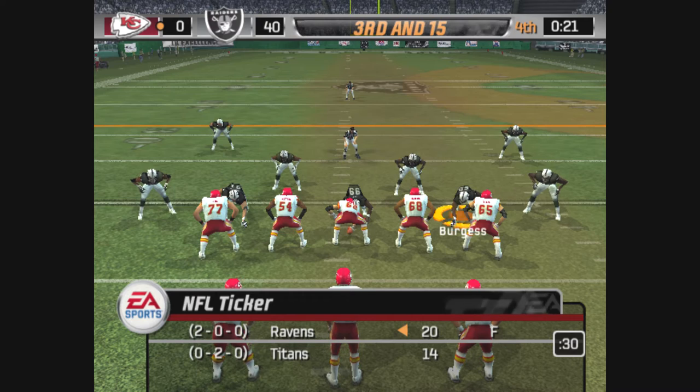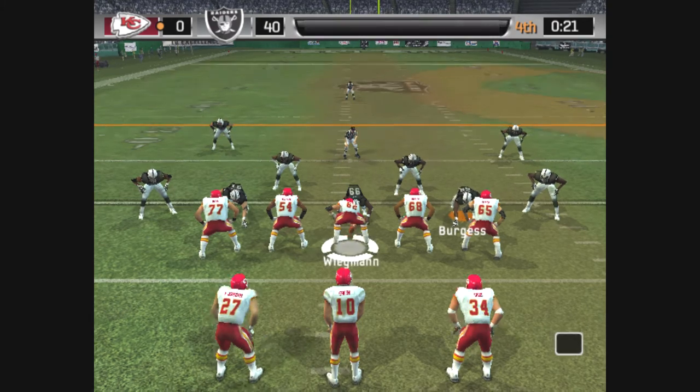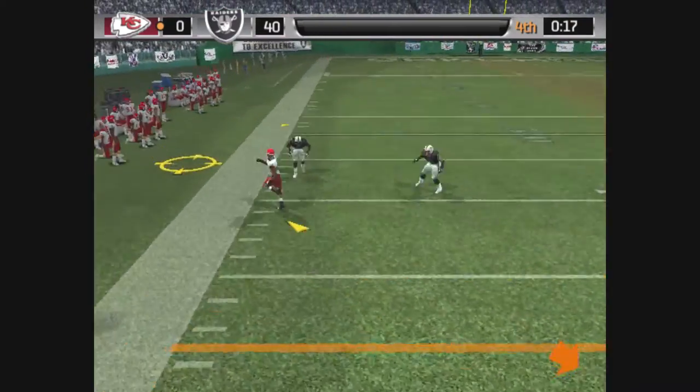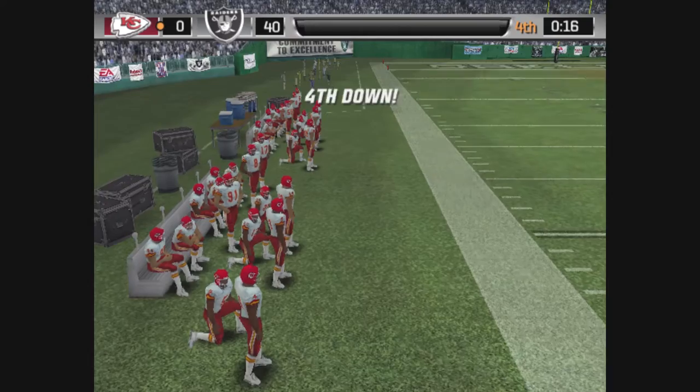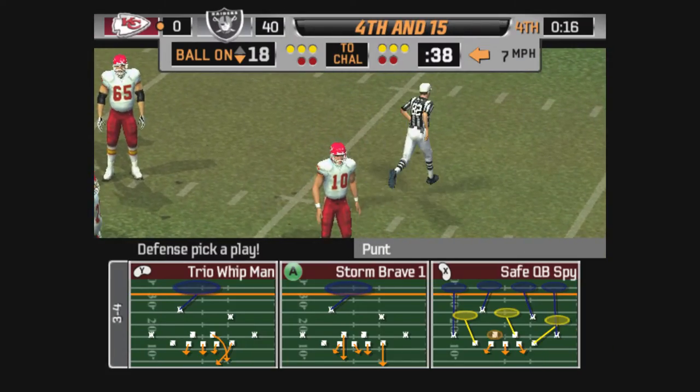Aiden Gonzalez lines up on the left side. Time is working against them. I'm thinking they're going to keep going to the air, but it might be a little too late.